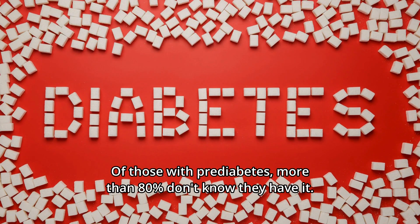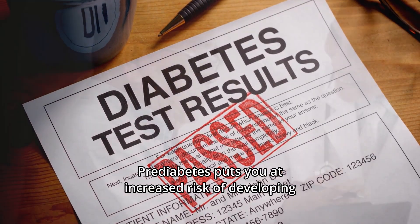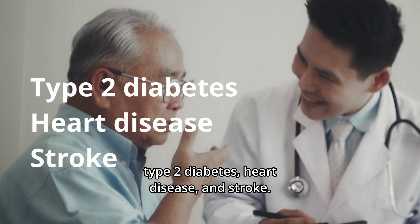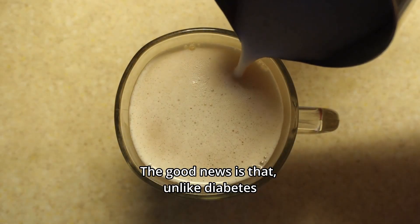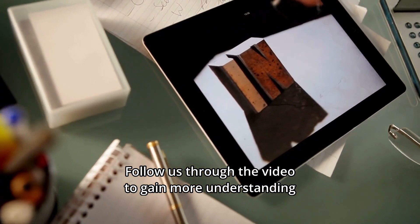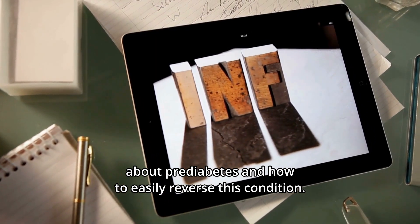Of those with prediabetes, more than 80% don't know they have it. Prediabetes puts you at increased risk of developing type 2 diabetes, heart disease, and stroke. The good news is that, unlike diabetes, prediabetes can be reversed. Follow us through the video to gain more understanding about prediabetes and how to easily reverse this condition.